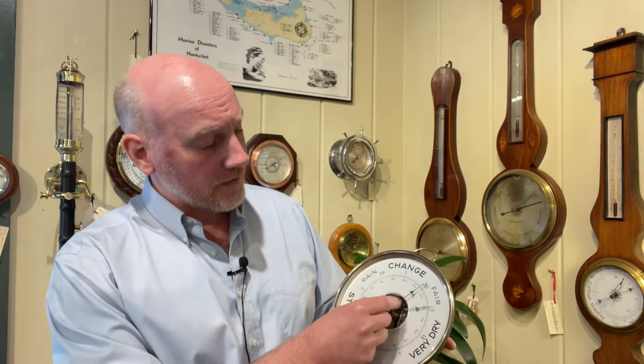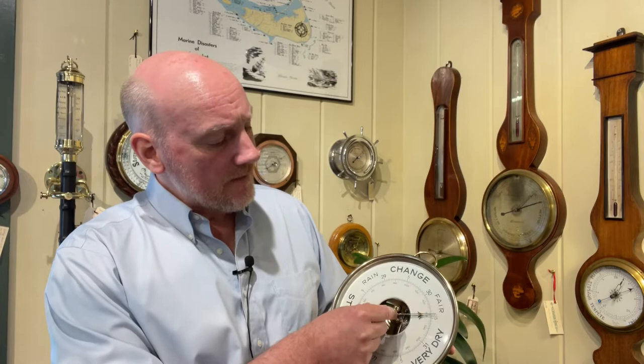If we were to come back tomorrow and see — because this needle here stays the same, but the black needle in the middle right there, that's the one that moves with air pressure — if that needle were to drop this way, we would know that the pressure is dropping because we had a mark of where it was. So knowing where it was and where it is are the tools you use to predict the weather.